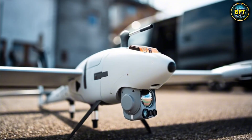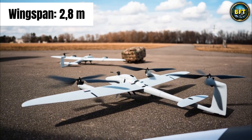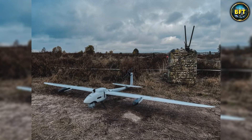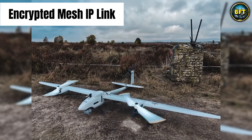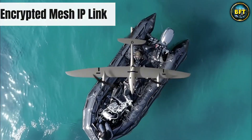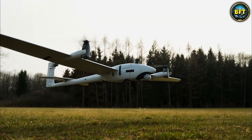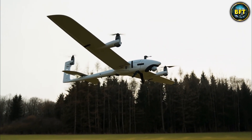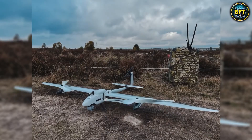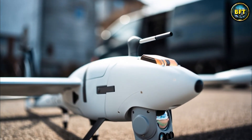You can launch it from a tiny clearing in a dense forest or the deck of a small boat. It has a wingspan of 2.8 meters and can stay in the air for up to 180 minutes — three hours of continuous surveillance. It is incredibly quiet, utilizing an encrypted mesh IP link to send video back from up to 25 kilometers away. The carbon fiber construction makes it tough but light, representing a shift towards systems that are easier to deploy but offer much higher performance than older generation tactical drones.